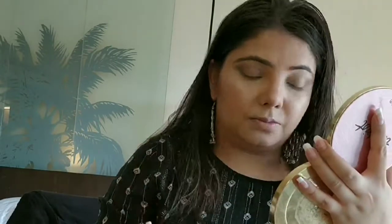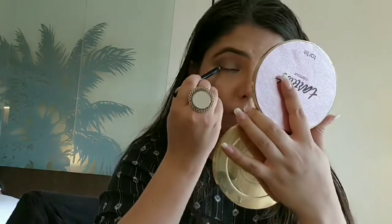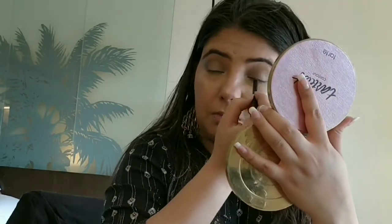Now I'm using the same highlighter to highlight my inner corner. After that I'm going to use a kajal to tight line my eyes, and then I'm going to finish this look with a Maybelline mascara.